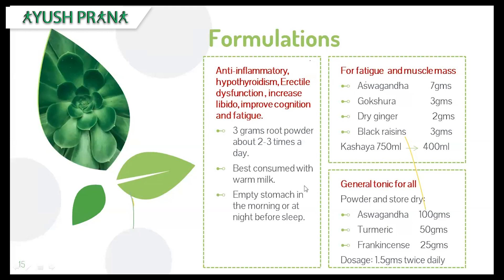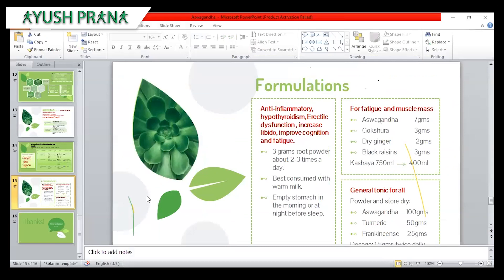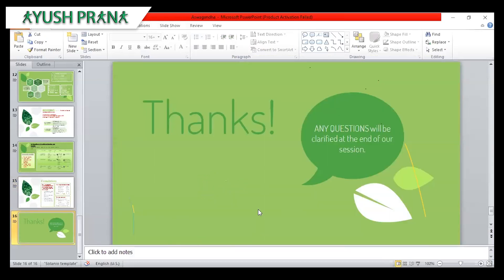That concludes this talk. Thank you all for being patient and giving your time.